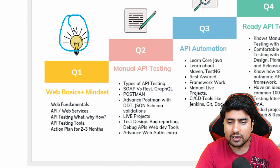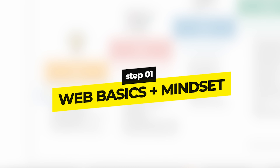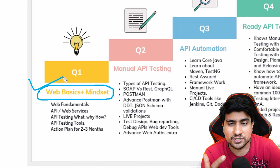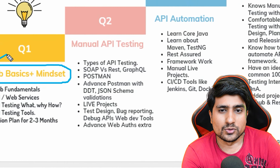For a manual tester, the similar process applies: in month one you learn manual testing, in month two you learn Rest Assured or automation, and then move to custom API automation. Our journey starts from here, where you need to learn what topics you should cover.